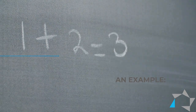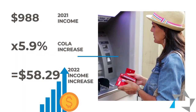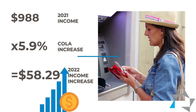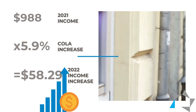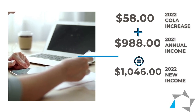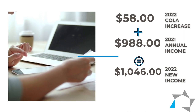Jane Doe's 2021 Social Security income was $988. You would multiply that times the COLA increase, which is 5.9%. That amount equals $58.29. We round up or down from $0.49, so in this case we would be rounding down, making the COLA increase $58.